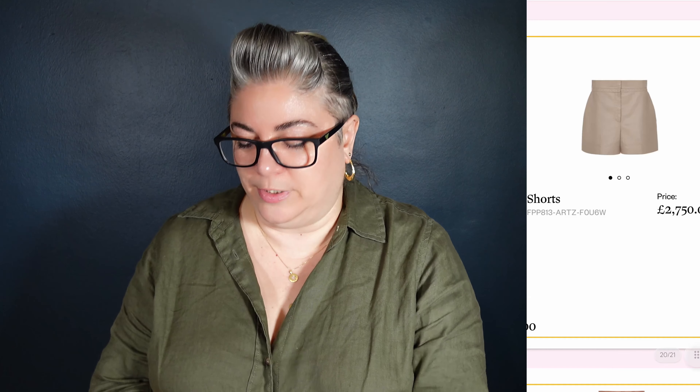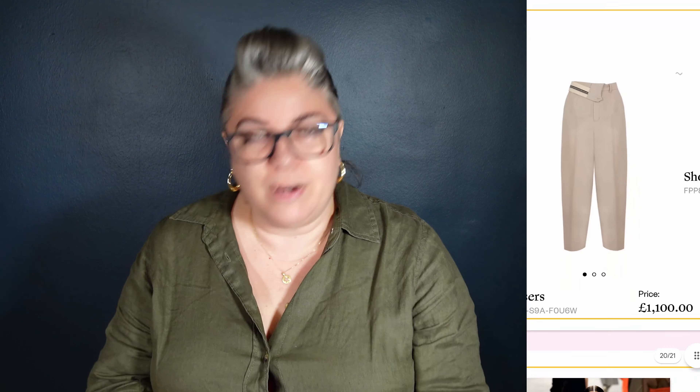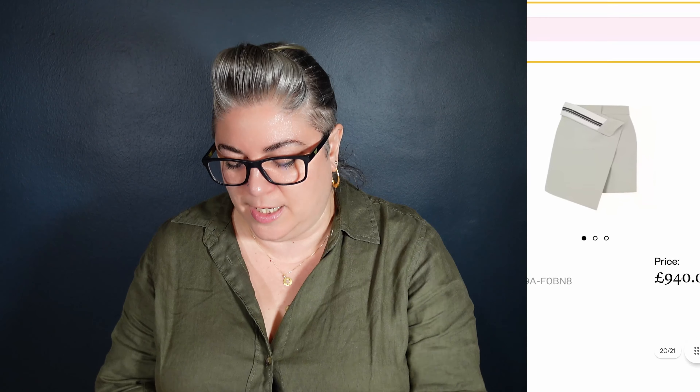We've got some shorts here for £2,750 in the taupe colour — I like the little stitching detail, quite high waisted. These must be the trousers we saw on the model earlier — kind of carrot shape, they come out and then come back in again. I like this detail. It is almost as though you've stolen your dad's suit trousers and you're trying to make them work. It's like tailoring gone wrong, but styled well. Those trousers are £1,100. I like them a lot.